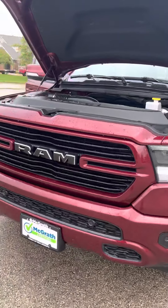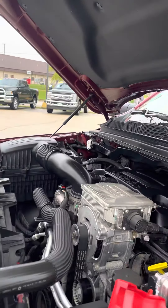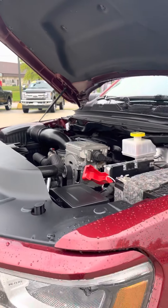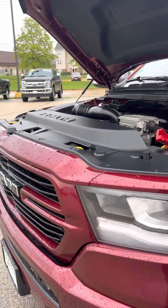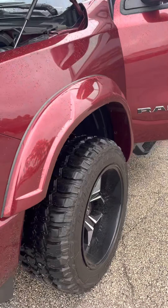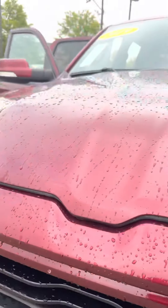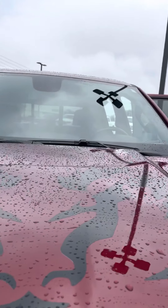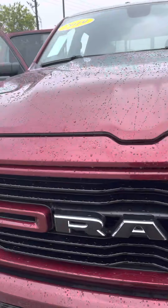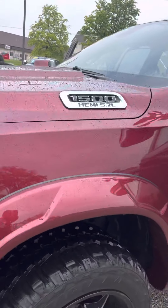Going through everything real quick — 5.7 V8 motor, 395 horsepower, 410 pounds of torque. The person who owned this before did some extra things to it. You got the fender flares there, of course the wheels and everything. On the hood they got the Ram logo right there. Really nice looking — I love this Monaco Red with the black wheels. Looks really cool.